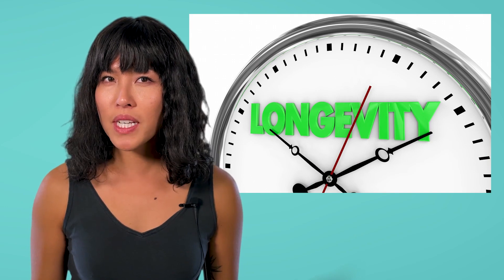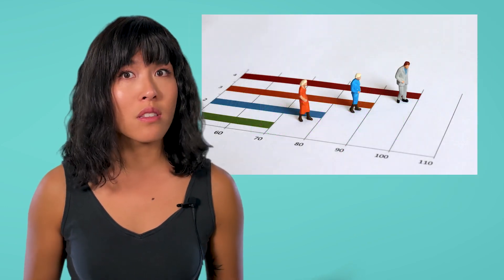Welcome fellow scientists, Bea here. Today we're going to take a trip back in time to explore why science is so important. Longevity — what does that word mean to you? The length of one's life?